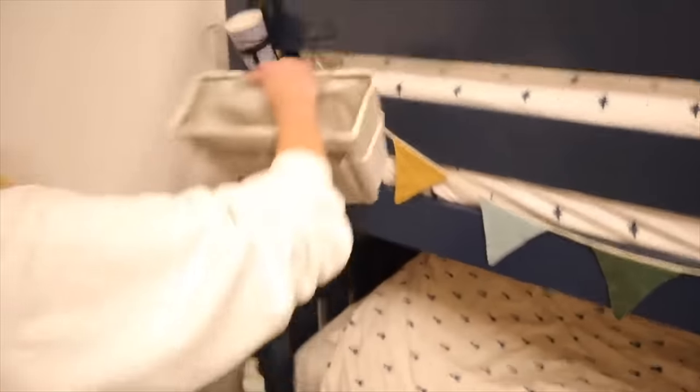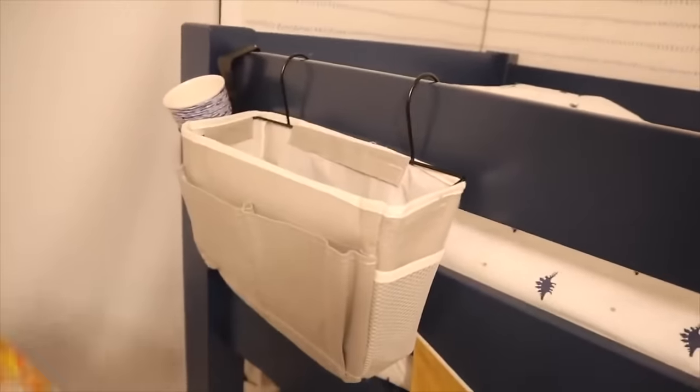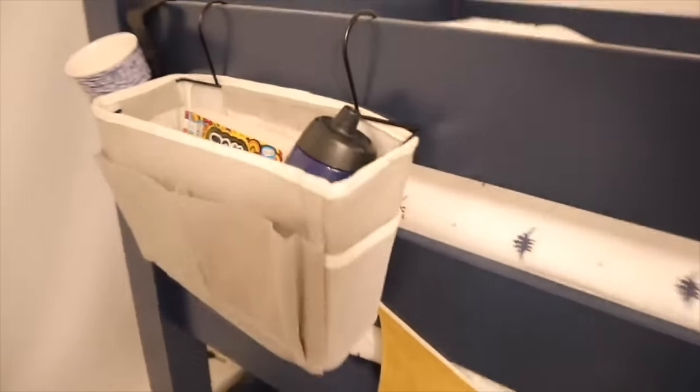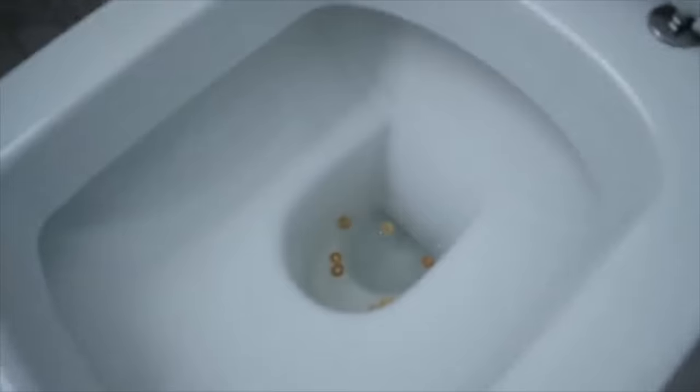We've repurposed the coffee cup holder that used to hang off our buggy by putting it on the top bunk bed — so whoever's sleeping up there now has a place to put a drink or water. You can also get bags on Amazon that hang off the top bunk for books and anything else they need up there. And for boys who are potty training and starting to stand up, put some Cheerios in the toilet bowl — they float, they're easy to flush, and it gives them something to aim at.